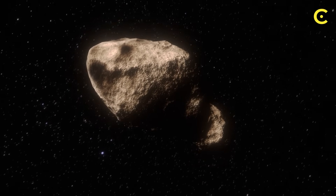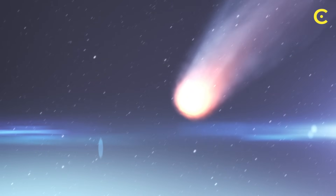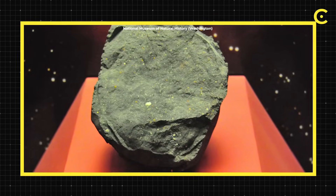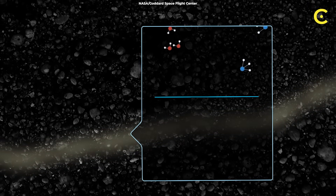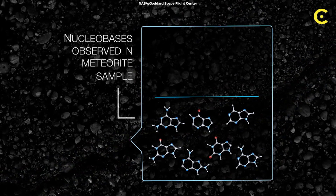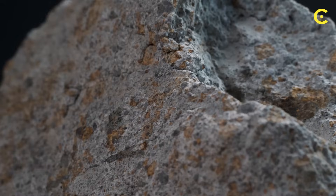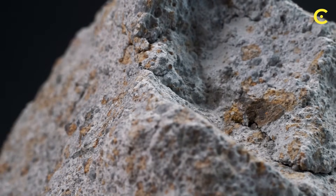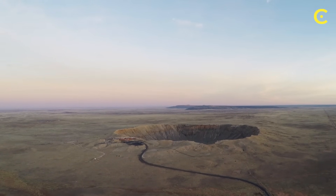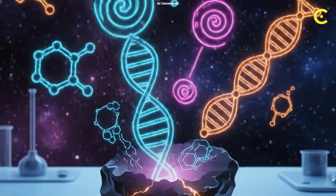Here's what really blew my mind — we've actually been finding this stuff for decades. Meteorites that have fallen to Earth, like the famous Murchison meteorite that crashed in Australia in 1969, contain ribose sugars, diverse nucleobases and a whole zoo of amino acids. We just didn't fully understand what we were looking at. These aren't contaminated samples that picked up Earth life — scientists can tell because the isotopic signatures are completely different from anything biological on our planet. These molecules have cosmic fingerprints that scream 'made in space.'